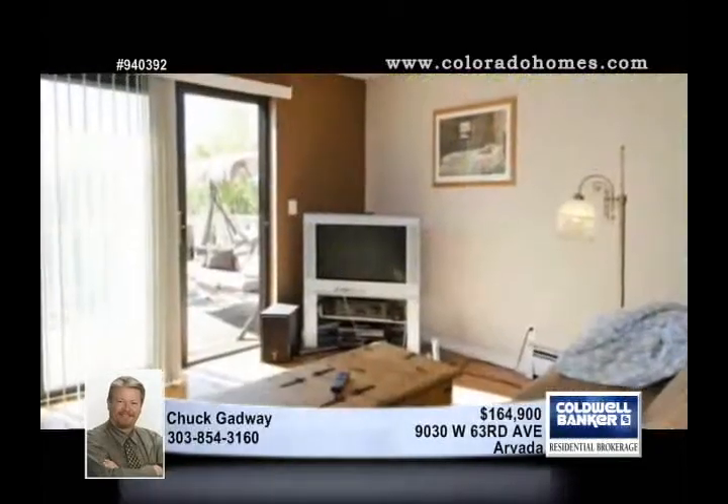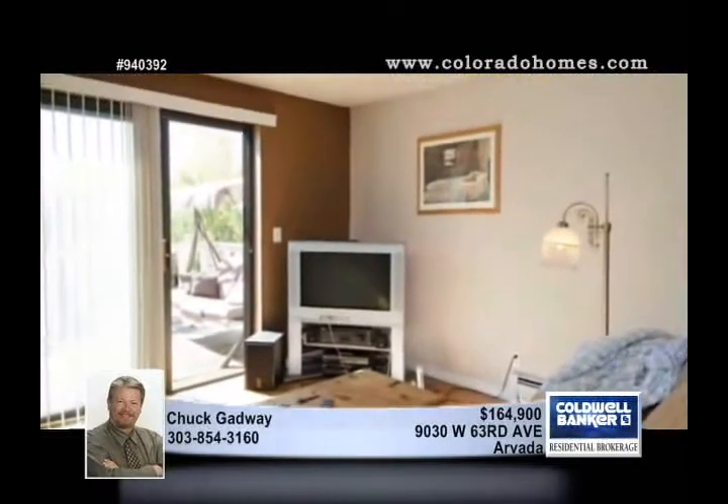With its great lineup of amenities and excellent city and mountain views, this end unit is a definite must-see.